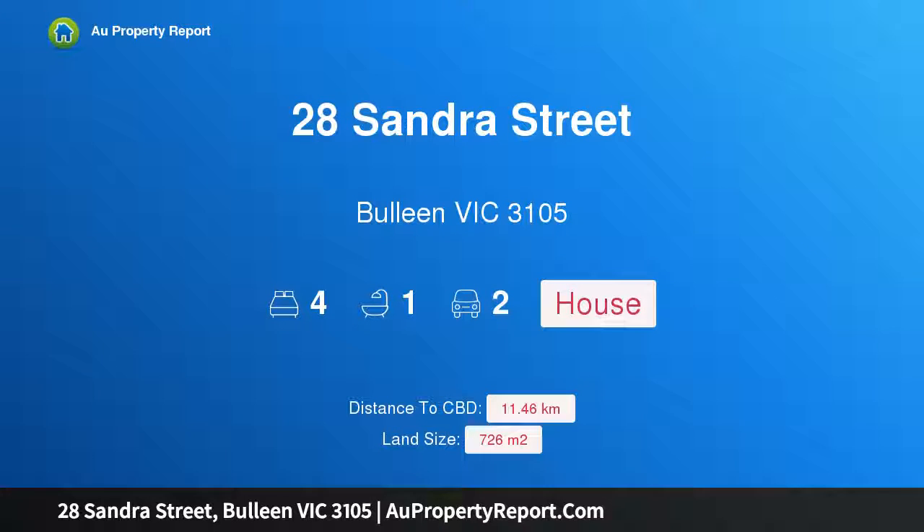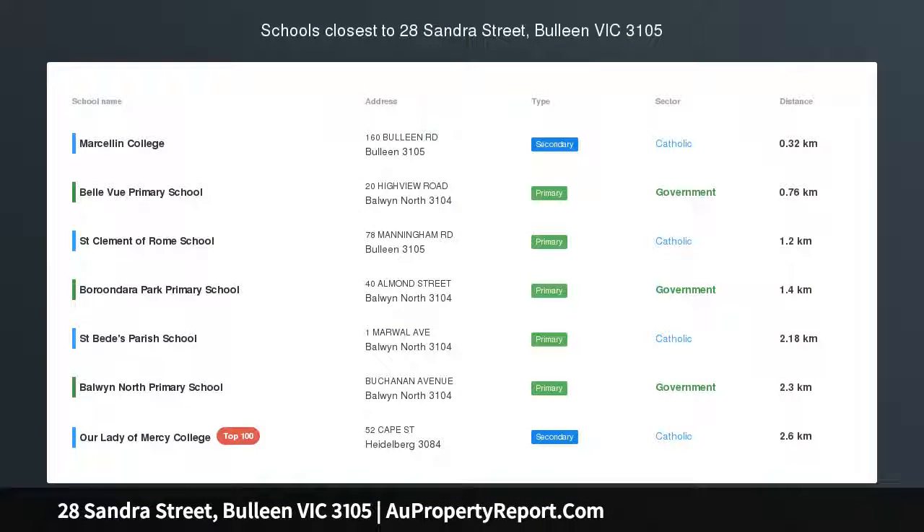Hi, I am glad to introduce property 28 Sandra Street, Bullion Victoria 3105.